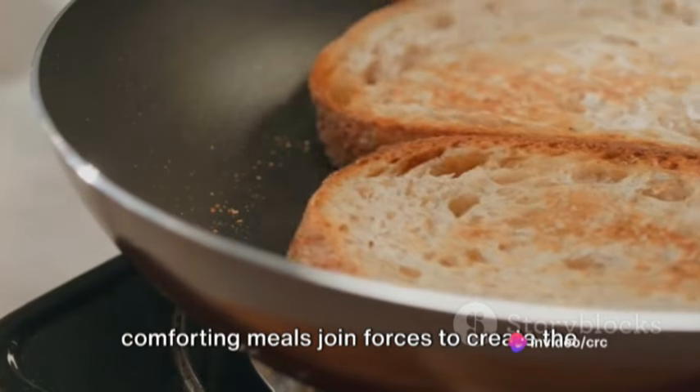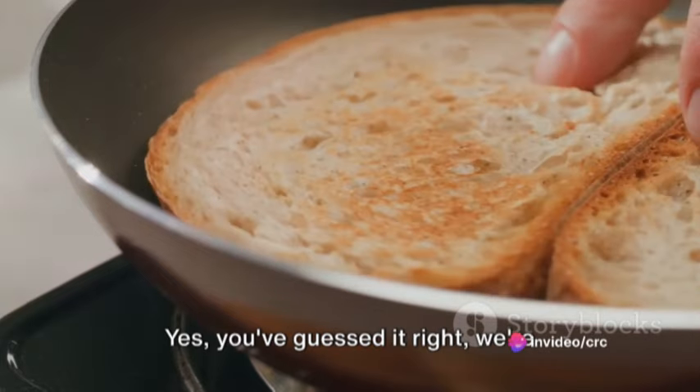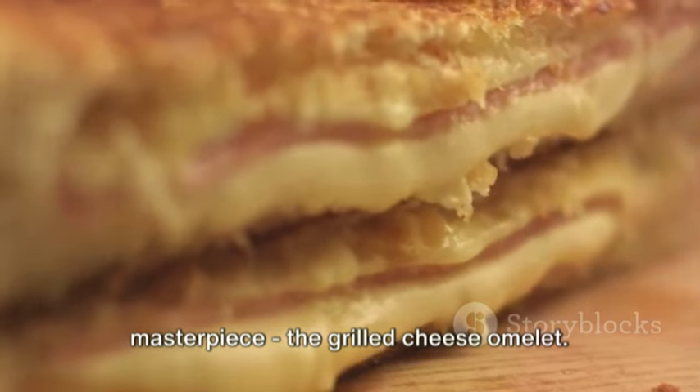Imagine a world where two of the most comforting meals join forces to create the ultimate fusion cuisine. You've guessed it right, we're talking about the birth of a culinary masterpiece — the grilled cheese omelette.